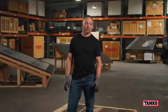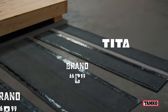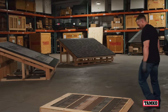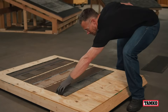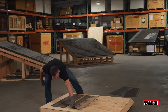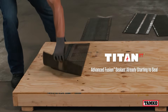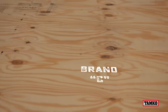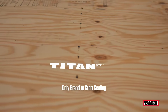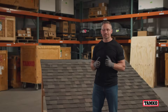Some brands say it can take 24 hours or more for their shingles to seal. These shingles have been sitting on this deck for one hour. Titan XT has one of the most aggressive sealants on the market, specifically designed to seal quickly and hold fast, even in cooler weather.